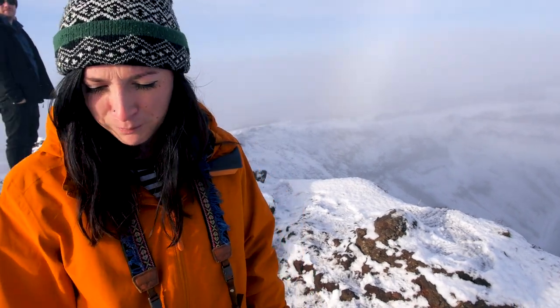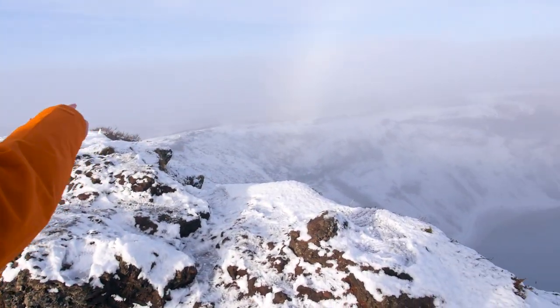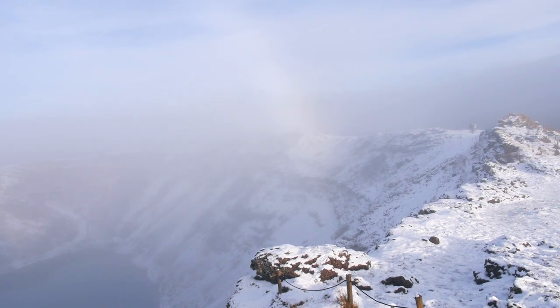Well, I think it's a fog bow. It's not a rainbow because it's not raining. Why is it a fog bow? Can you see the white? It's basically a rainbow but it happens in fog.